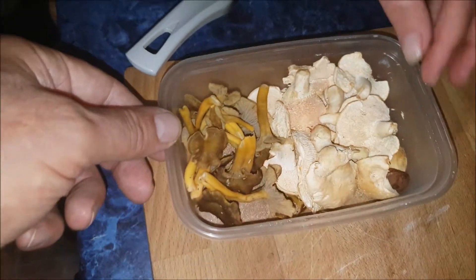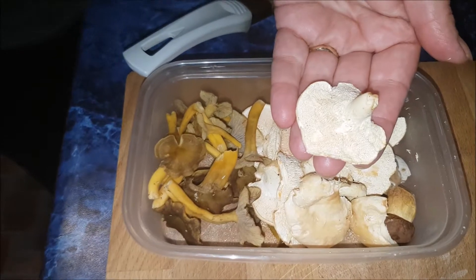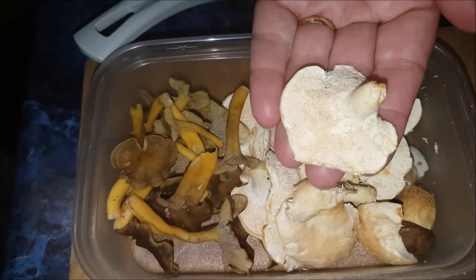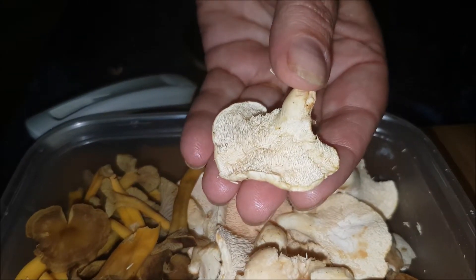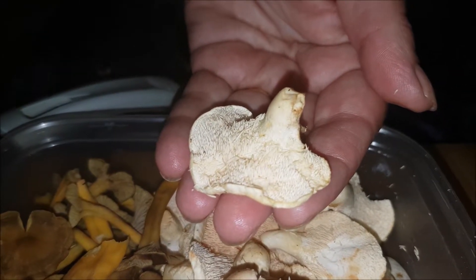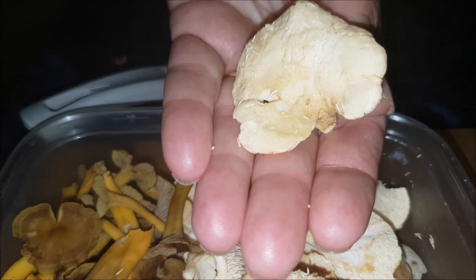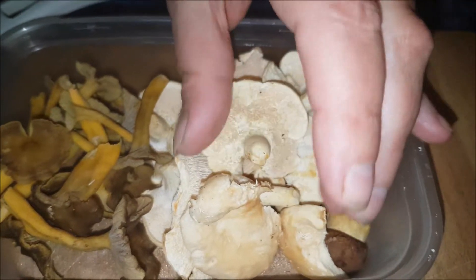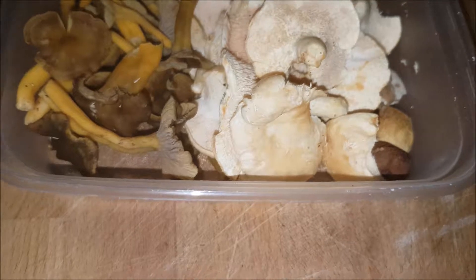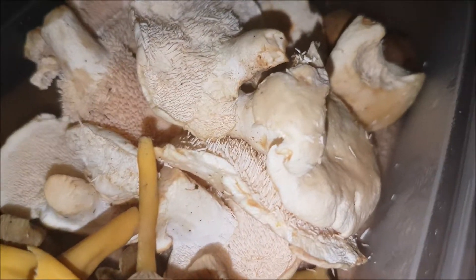Hi everyone, this is a little video on foraging we did yesterday in Wales — beautiful. If I get into focus — hold it there Jane, that's great. So look, these are called hedgehog, wood hedgehog. I did an identification video just previously which we'll upload with this video as well. This is a tasting video.